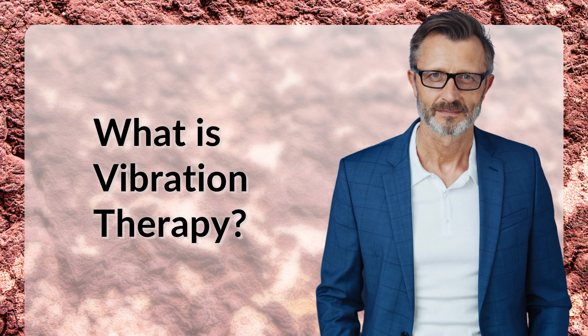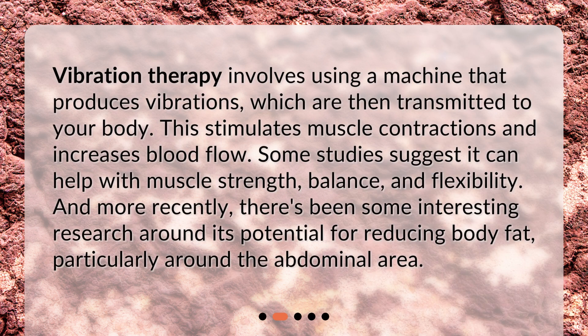What is vibration therapy? Vibration therapy involves using a machine that produces vibrations, which are then transmitted to your body. This stimulates muscle contractions and increases blood flow. Some studies suggest it can help with muscle strength, balance, and flexibility. And more recently, there's been some interesting research around its potential for reducing body fat, particularly around the abdominal area.